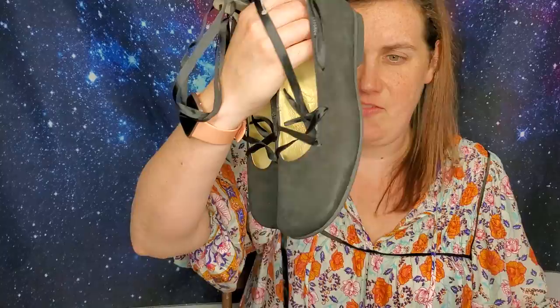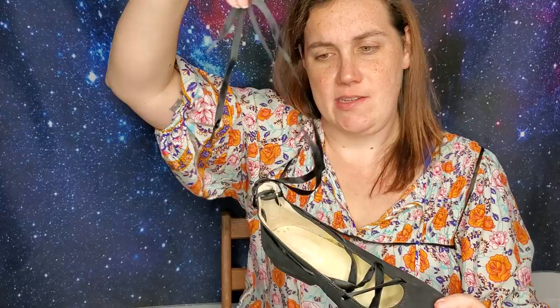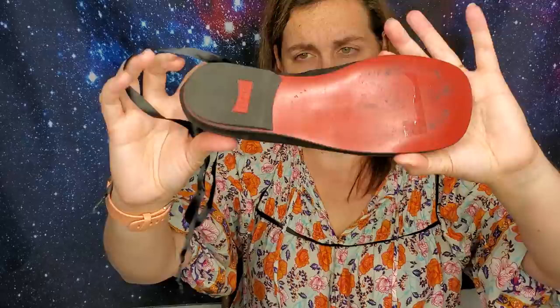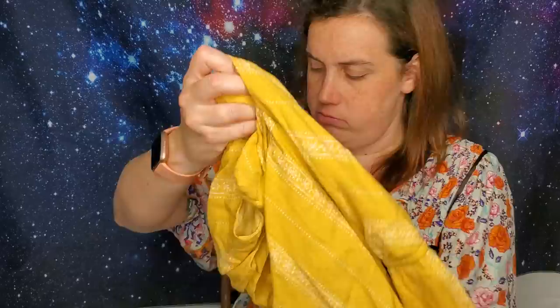I don't often pick up Tahari but they were cute. I'll have to look at what size they are later. I also picked up these Camper shoes — I've never picked up Camper before, that's why I grabbed them. They're obviously an older style but they have this ribbon that ties up the ankle. I think they're a size 36, so probably around a six.